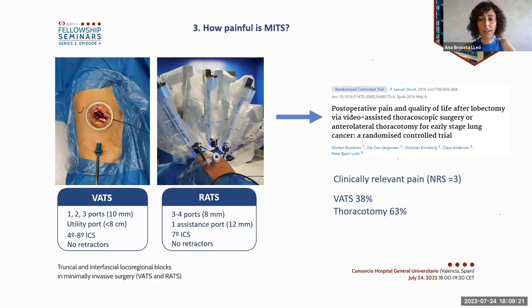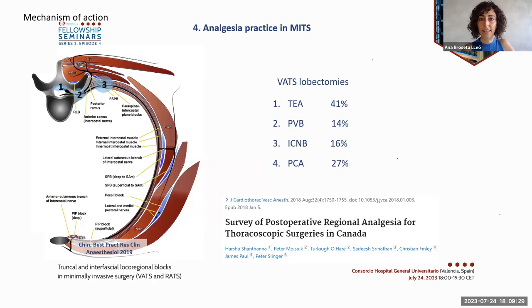Analgesia practice in MITS was surveyed in Canada, where 40 percent of respondents chose a thoracic epidural, 15 percent chose a paravertebral block, and the same percentage chose intercostal nerve blocks. Almost 30 percent of respondents did not perform any regional block and used a patient-controlled analgesia pump with opioids. This heterogeneity just reflects the lack of a gold standard in analgesia in MITS.